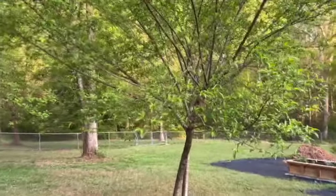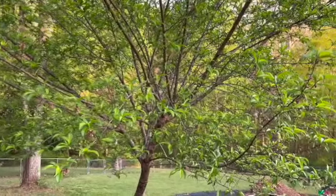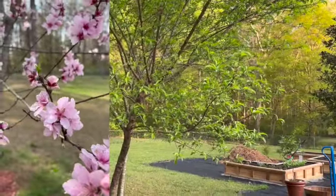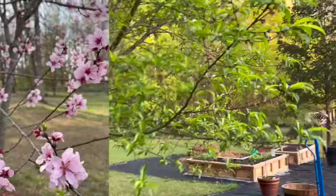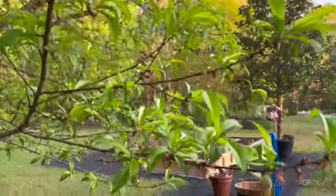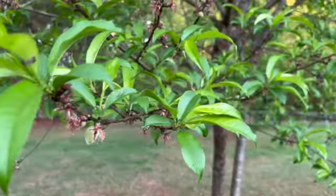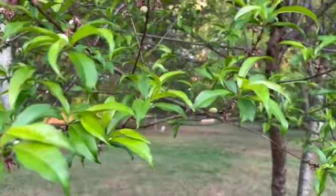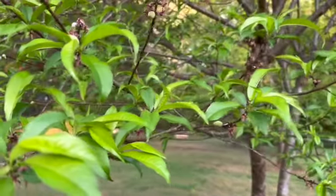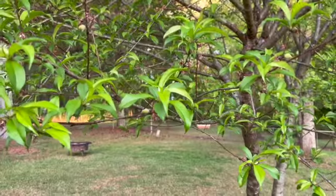Let's make this peach tree our first stop. I had every intention to trim this tree and I didn't, but the blooms were so beautiful this spring. Now they're starting to leaf out and I'm happy to report it's starting to get peaches on here. What I will do a little bit later, as they grow a little bit bigger, is come in and trim out some of the peaches so that they don't get too heavy and weigh down the branches, and also so we can get bigger peaches.